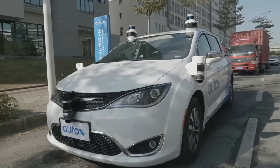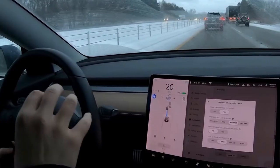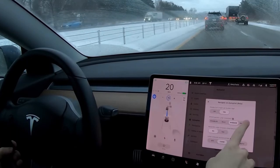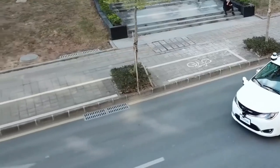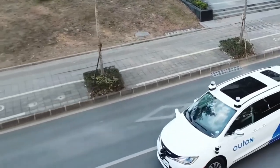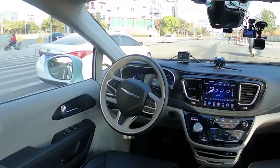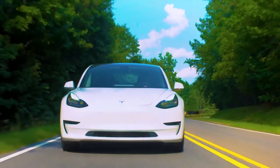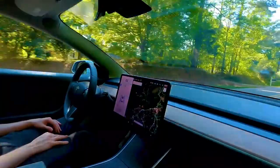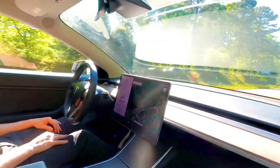When Autopilot is activated, the car can drive in the lane, change lanes, control the car's speed, and control braking when driving on the motorway. Tesla vehicles with Autopilot can also park on their own and park in vertical positions. The company also updated the system to enter and exit parking spaces without a driver in the vehicle.